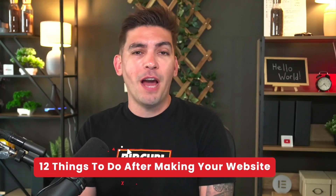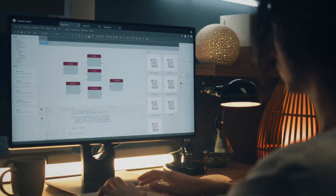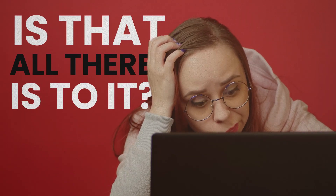So you just finished watching a tutorial on YouTube on how to make a website. You spent all that time and effort making your beautiful website and now you're scratching your head thinking, is that all there is to it? Well, not really. You'd be very surprised.